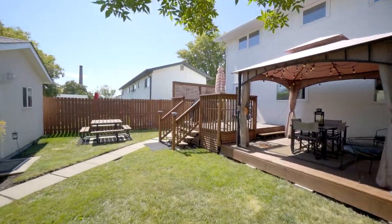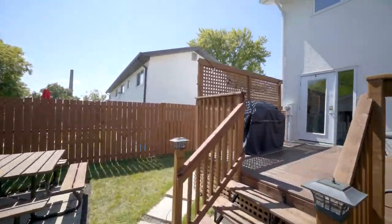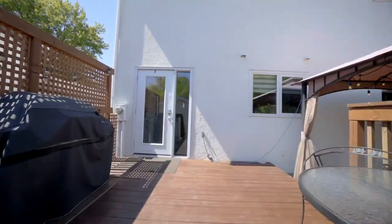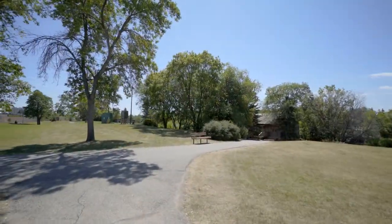Here we are in the fully fenced backyard with newer deck and single detached garage plus parking pad. And don't forget, we're just steps away from Sturgeon Creek Trail, which is great for biking, running or walking the dog. This home truly has so much to offer.